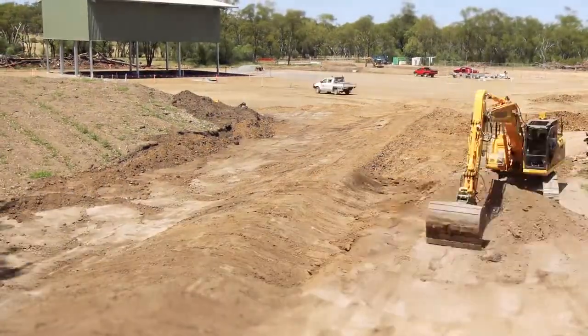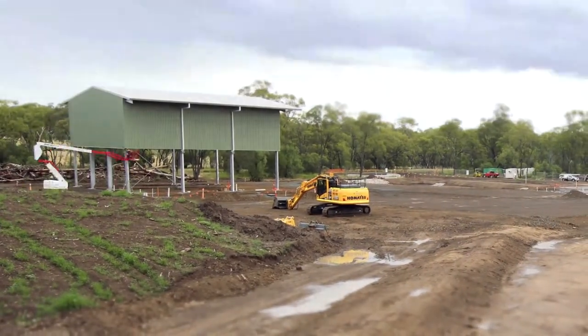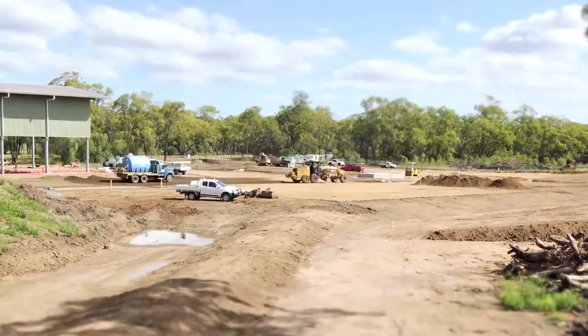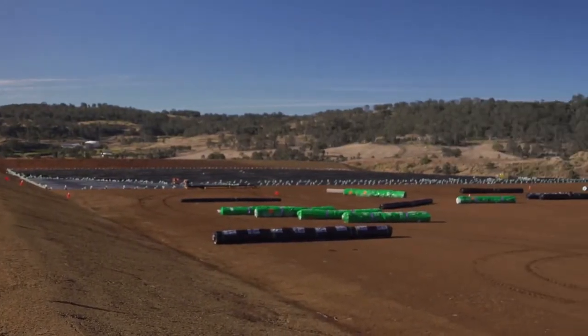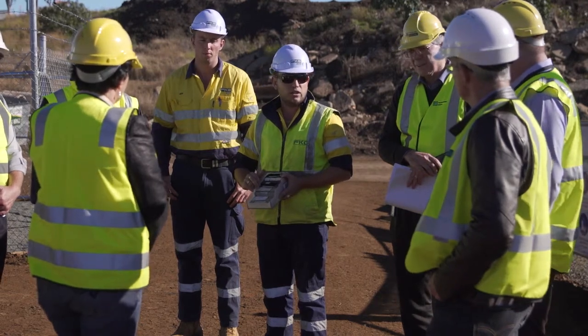New waste management facilities were constructed and opened to the public at Cecil Plains, Kooja and Evergreen, with upgraded facilities ensuring greater opportunity for recycling and reuse. Council also began planning for the reintroduction of the Queensland Government's waste disposal levy, which will be introduced on the 4th of March next year. Expressions of interest to develop the landfill gas resource project at the Toowoomba Waste Management Facility were also called for during the financial year.